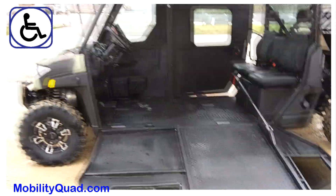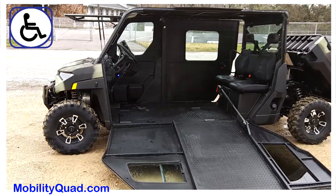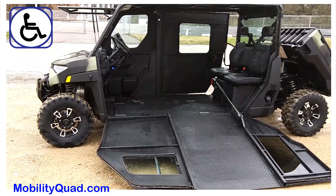So if you'd like more information about this design, visit us at mobilityquad.com.